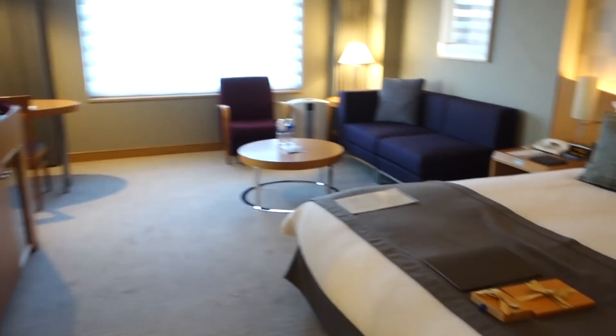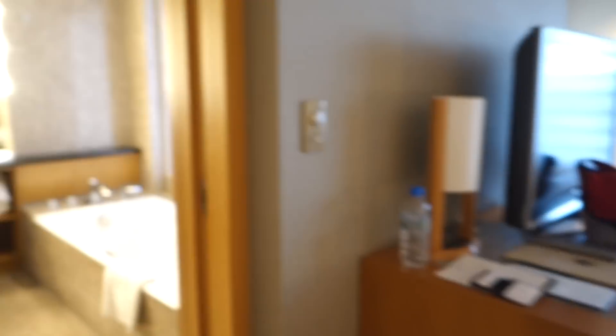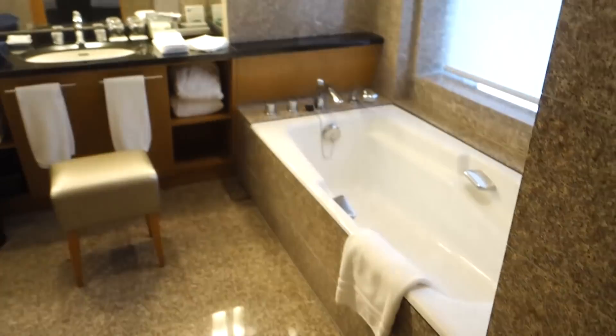Just got to the room and this is huge for Japan, by the way. Here's the bathroom.